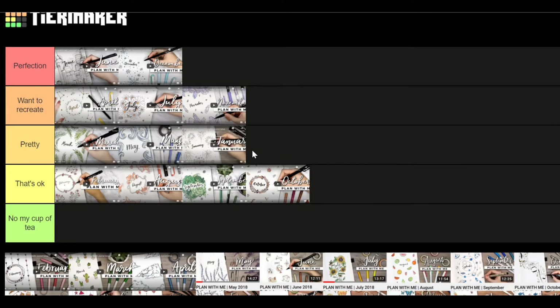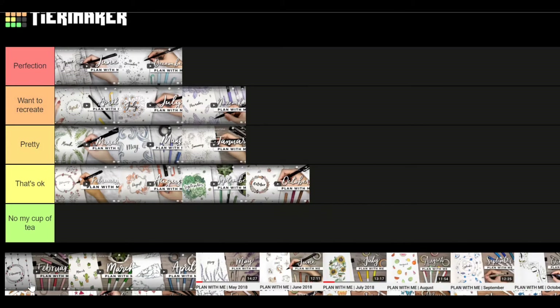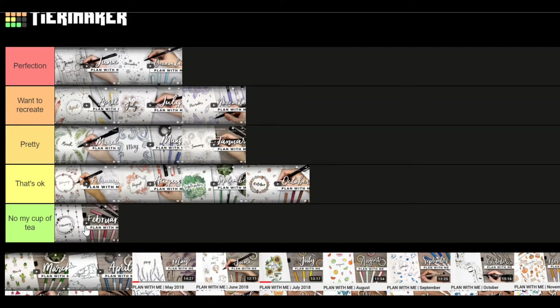February 2018 is easy to do and everything, but it's not my cup of tea. I really like art and easy themes, but I don't know — maybe it was the colors, the black with the pink. I love black and pink actually, but this one just did not resonate with me.